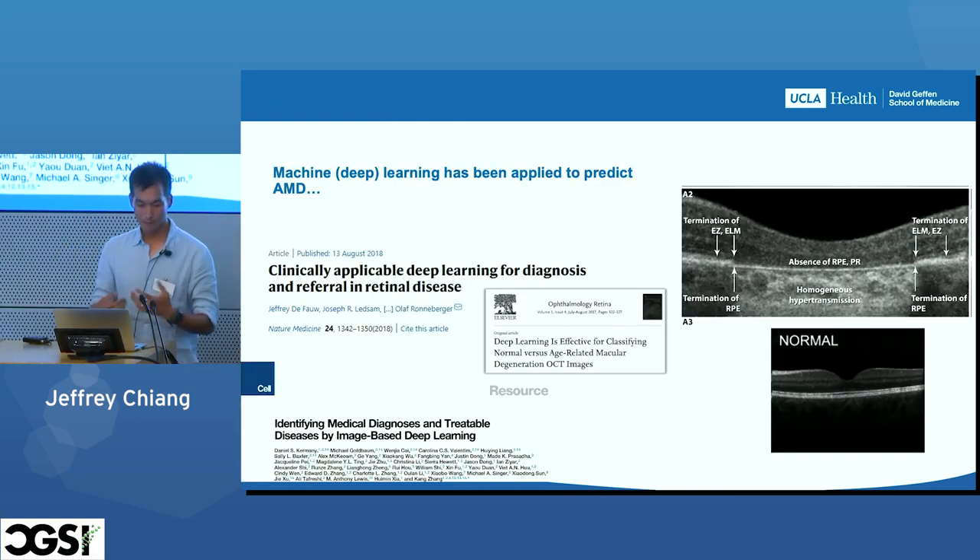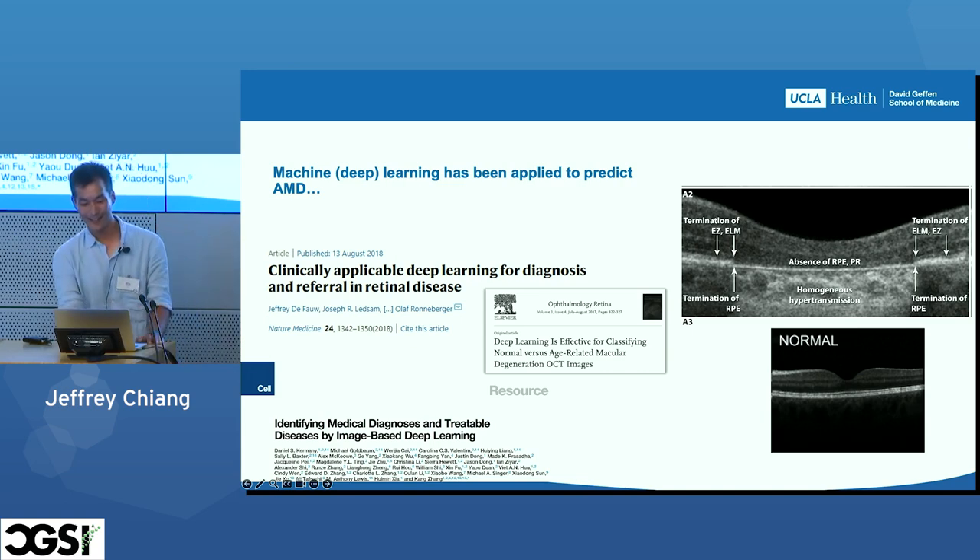Machine learning has been applied to predict AMD, and there are a few high-profile papers that tried to do this. But from a clinical standpoint, these haven't been very useful. Part of the reason is that advanced AMD looks extremely different from a normal image, so you can construct a large database of advanced AMD and normal patients — perhaps automatically annotated by pulling codes from the electronic health record. But those codes were generated from fundus image diagnoses, which really only captures the advanced stage of disease.